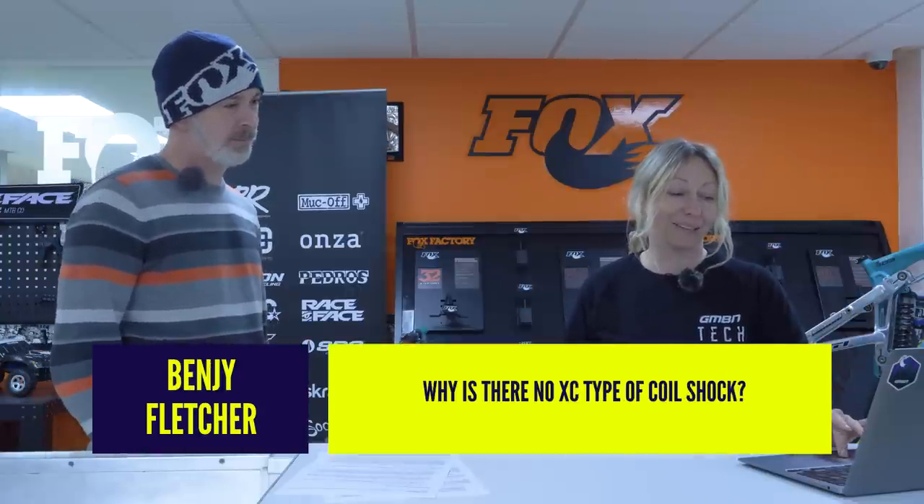Why is there no XC-type coil shock? The easy answer is that XC riders are all about lightweight, and coil springs are heavier than air shocks — so it's not worth making them for that reason. Air is also considered more playful and poppy, and an XC rider probably wants that energy transfer. A coil might absorb too much energy for a typical XC application. Also, it's only just that XC bikes have got their heads around running dropper posts — sticking a coil spring on there is still a step too far for some.